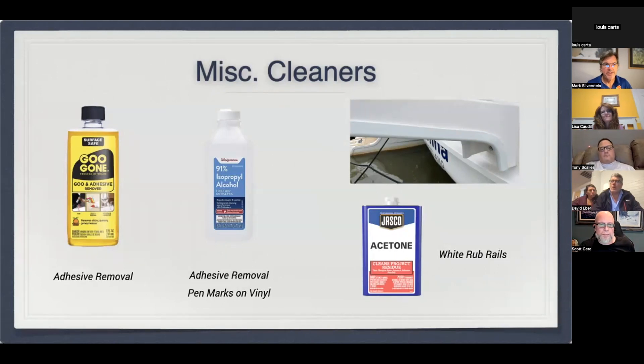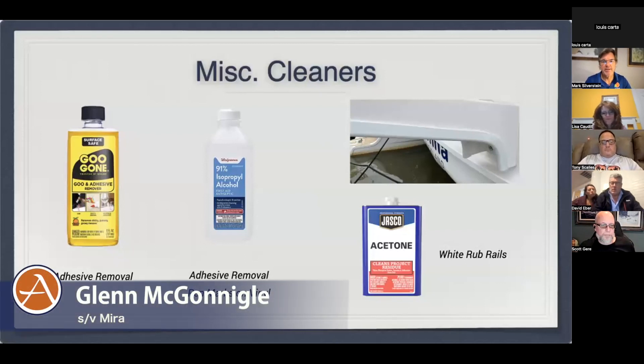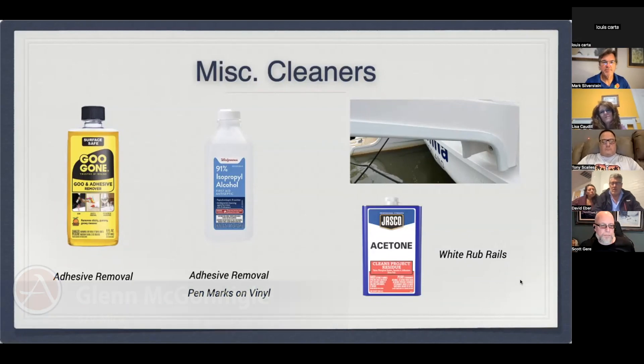Glenn, you mentioned Goo Gone and other stuff. Acetone is very strong — it's a degreaser, it's mildly abrasive, so you have to be careful. We've also used it very carefully on cockpit and transom locker gaskets that can leave dark stains on the gel coat surface inside the locker. I tried a lot of different things to get that off, and ultimately just a mild acetone treatment took it right off.